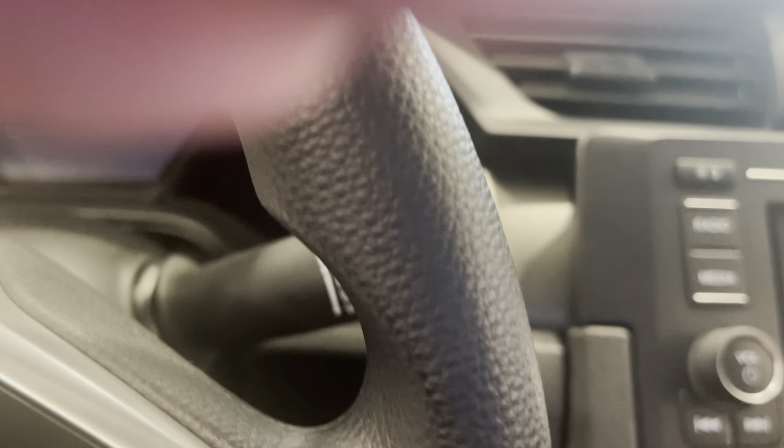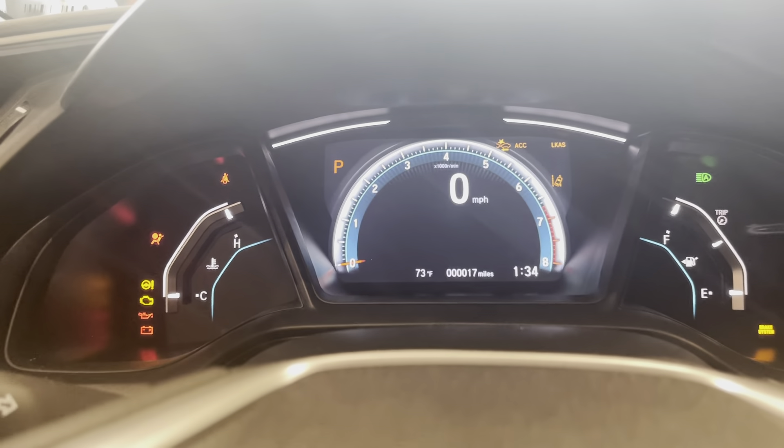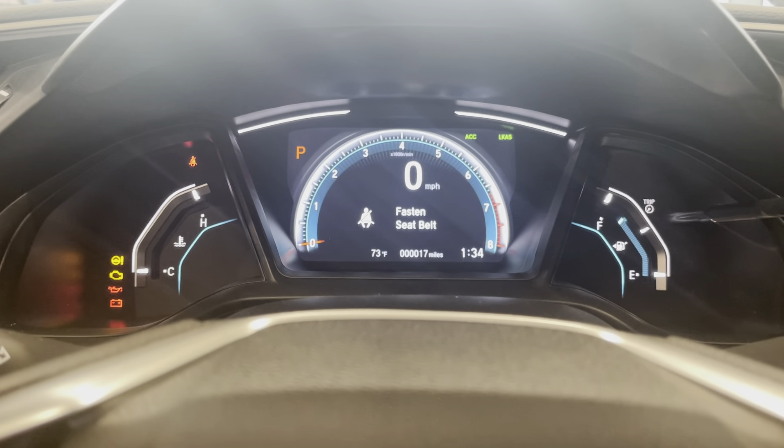Let me just start it up a little bit so you can see what the dashboard looks like. It's a nice looking dashboard.